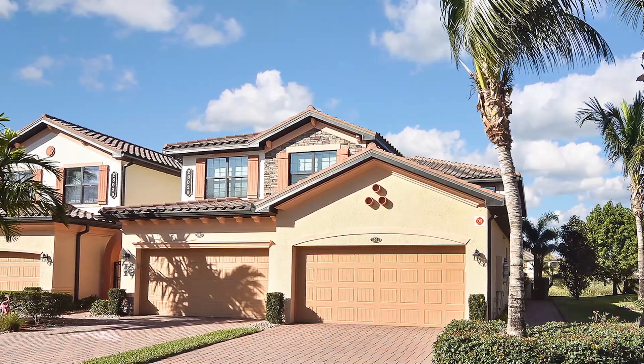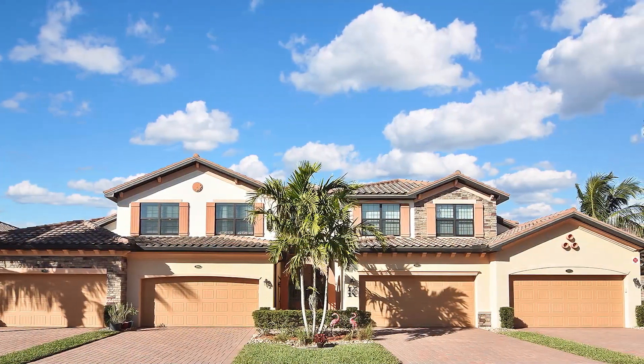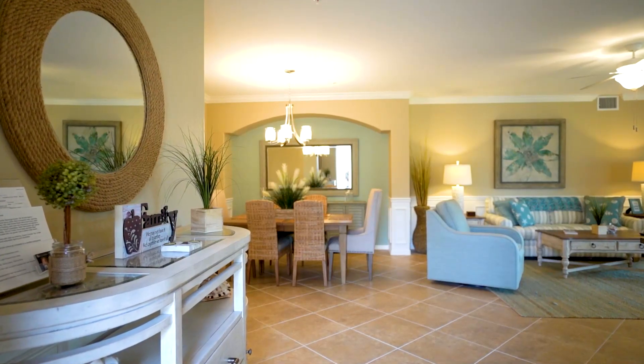This home features three bedrooms, two baths, an oversized garage, 1,800 square feet, with over $100,000 in professional upgrades.